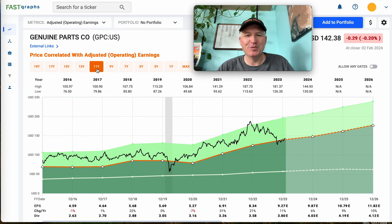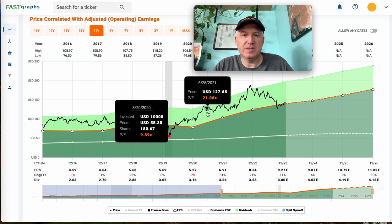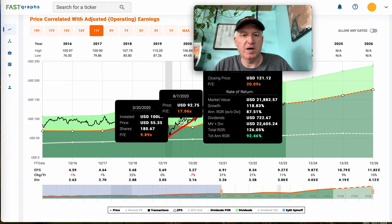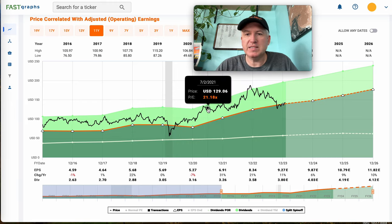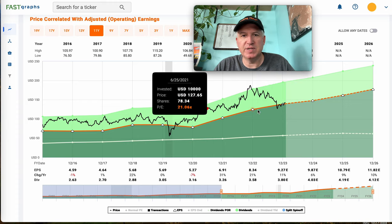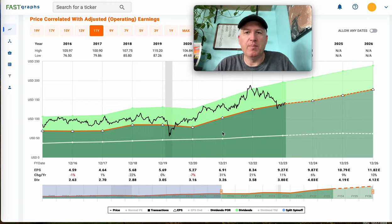It's kind of exactly what you want to do — almost a perfect example actually. I bought about here and sold about there and did really well. It's risen about 17 or 18% since I sold it, so it hasn't really risen very far or done a whole lot more since I sold based on the valuation.